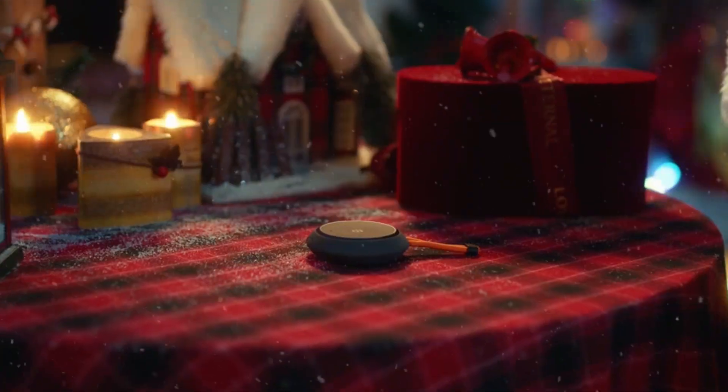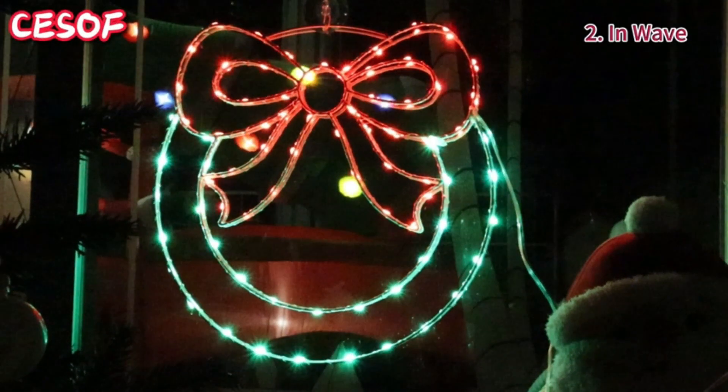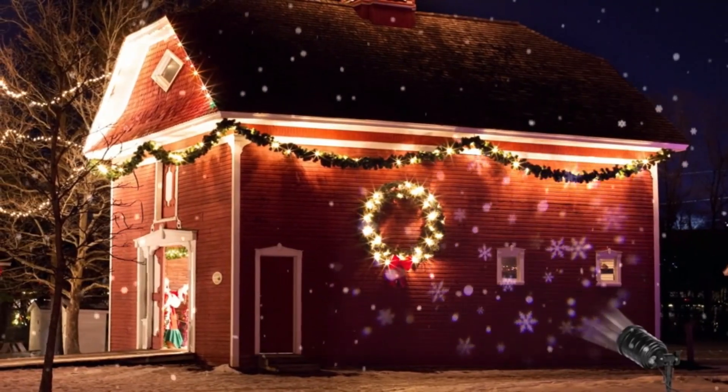Get ready to explore a range of technology products that will completely transform the way we celebrate the holidays. It's time to light up and modernize these festivities like never before.